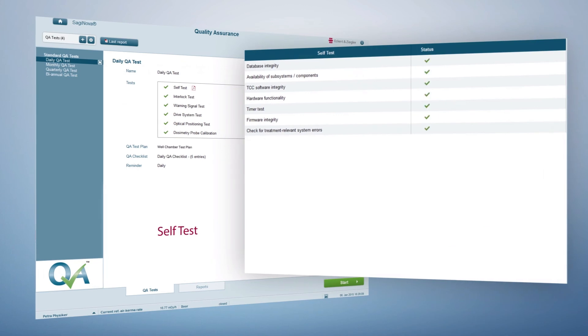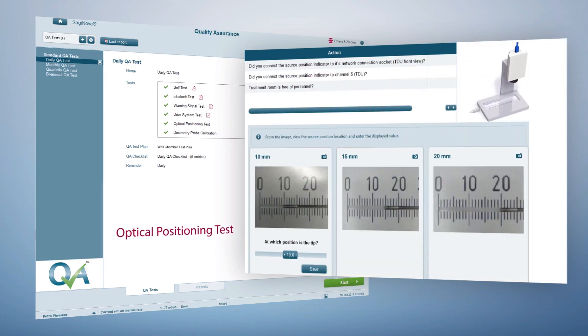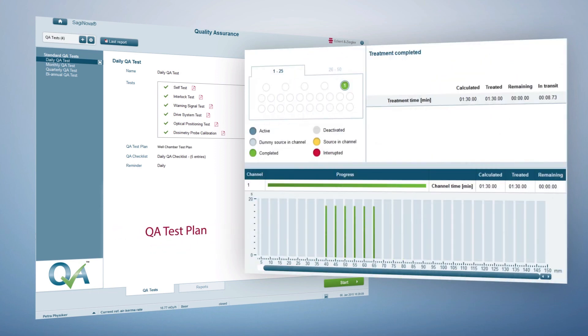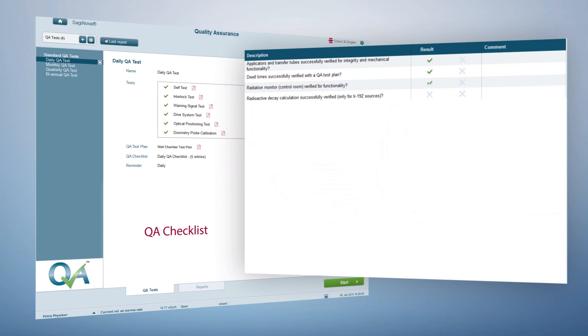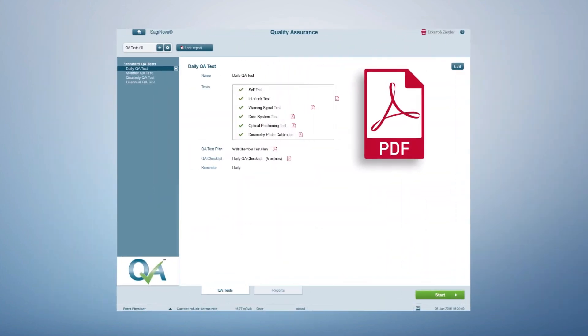Q-Assist is operated from the Saginova workstation and consists of different function tests that verify whether the system and critical components are operating correctly. Q-Assist supports a full digital documentation. The complete data is summarized in a PDF document.